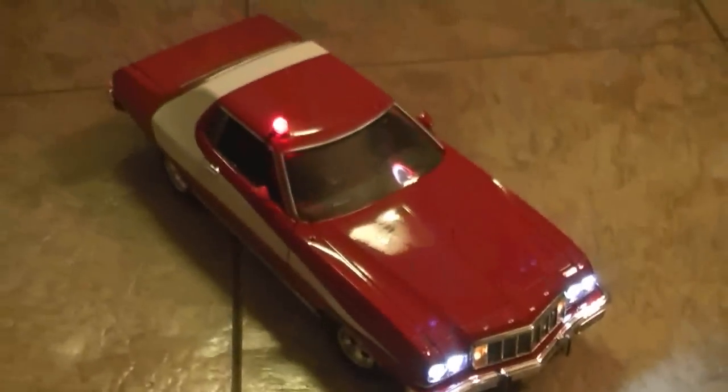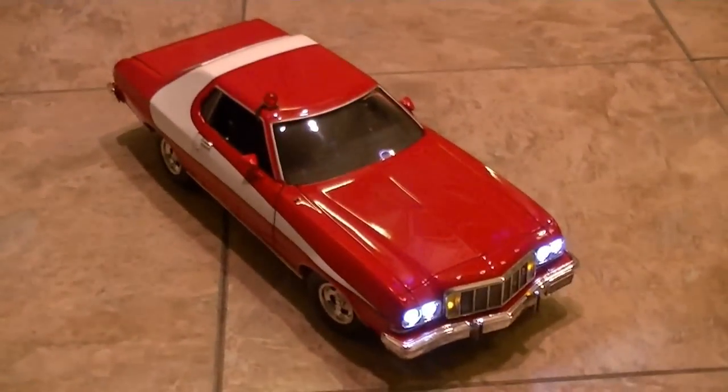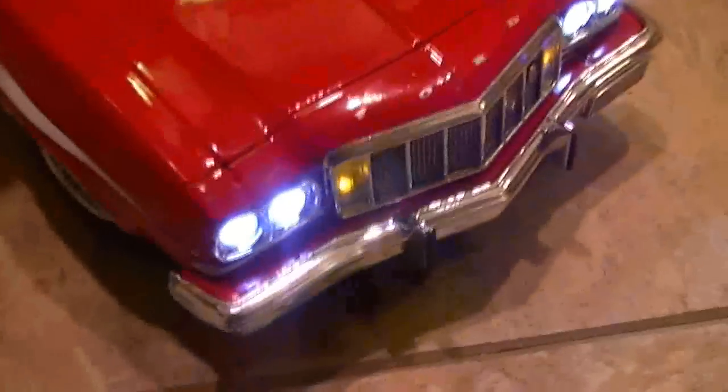In the back it's got flashing reds. This is the only Starskin Hatch car that I've seen that has a four-tone siren. This is a Joyride Starskin Hatch car.